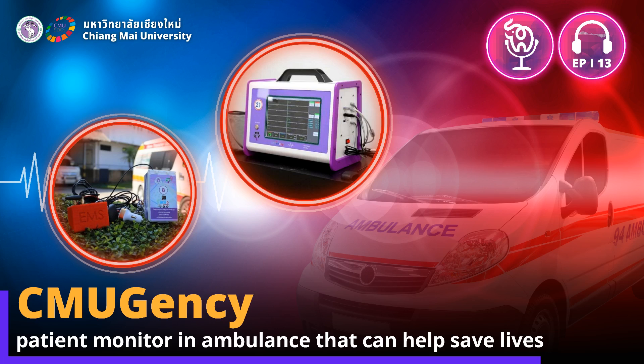Hello, everyone. This is Kelly, and welcome back to another episode of CMU Podcast. Today, the news is CMUgency, a patient monitor in ambulances that can help save lives.